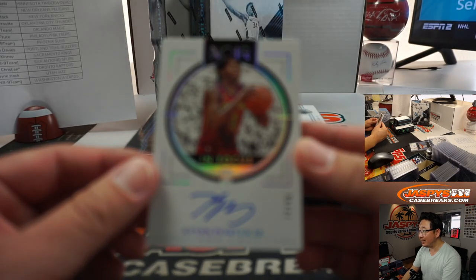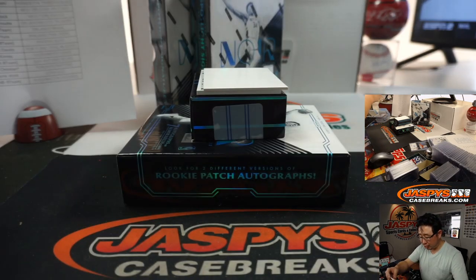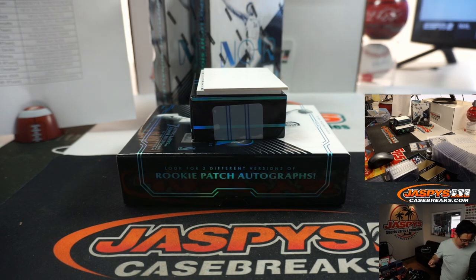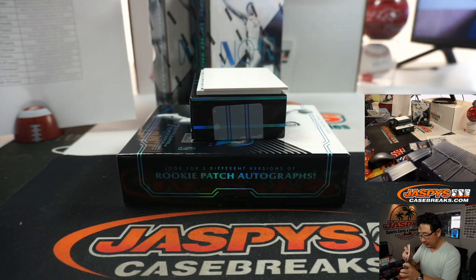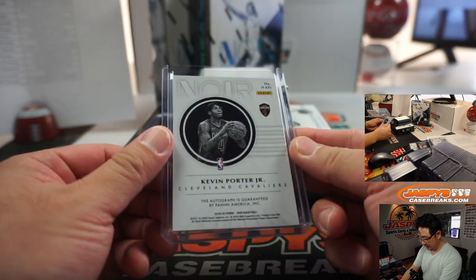In focus — I didn't do anything to the camera, it doesn't want to focus. Because Kevin Porter Jr. is in focus, 77 out of 99. Cavs — Jeremy Tillman, 77 out of 99.